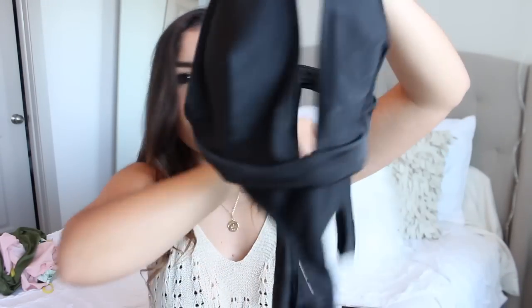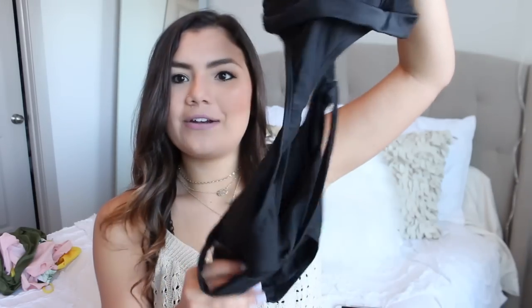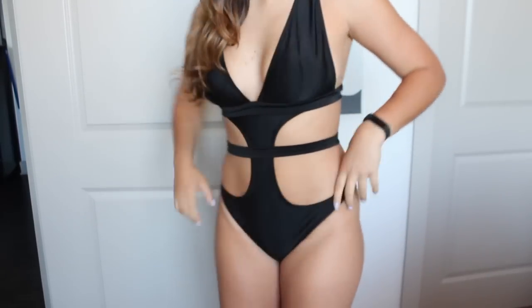My next favorite bathing suit in this haul is this one piece, but it's a little confusing. So it's this one piece — it comes up here and then there is a strap that goes around your waist and you just slip it on the outside. It's hard to put on but it just goes like that and then down into the rest of the one piece. It's really cute — I kind of want to wear it in an Instagram pic. We're going to Missouri next week and staying at a resort for a wedding, and I'm sure there will be a pool so I want to take a cool picture there.